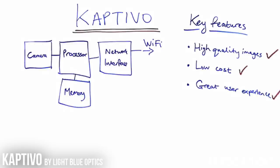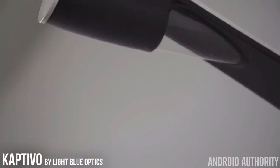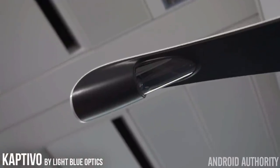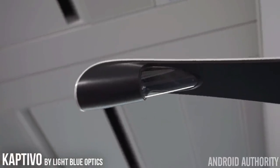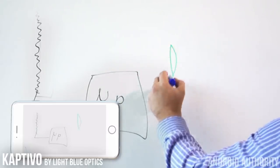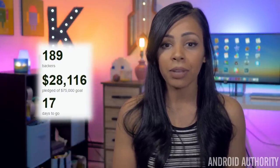Thanks to the Captivo app, if you wanted to see how the whiteboard evolved during a class or a meeting, you can easily use a playback feature to rewind, pause, and fast forward to see exactly what you want. If the final product can actually do all these things it promises, it could really be a game changer, because it works with any whiteboard you already own instead of buying a new one for $1,000 or more. Right now, Light Blue Optics, the creators of Captivo, are seeking a goal of $75,000, but at the moment are only at $27,000 with 17 days left to go.